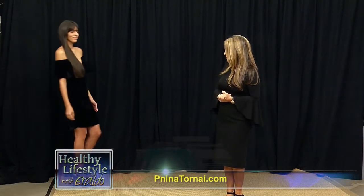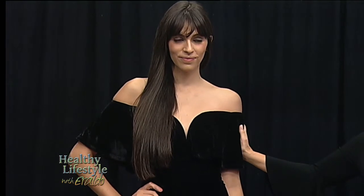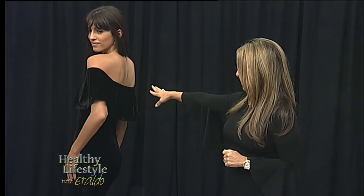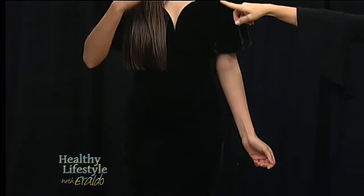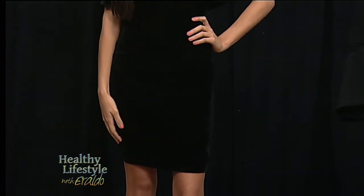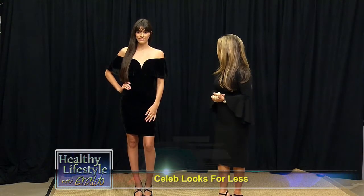Giovanna is wearing a beautiful dress made out of velvet. You're going to be seeing so many celebrities wearing velvet this year. This is an amazing dress with a beautiful off-the-shoulder back and front, and we have this amazing sweetheart cut. This is a dress that I can assure you, if you wear it on your first date, you'll be saying yes to the ring the day after — even the morning after. Thank you, Giovanna.